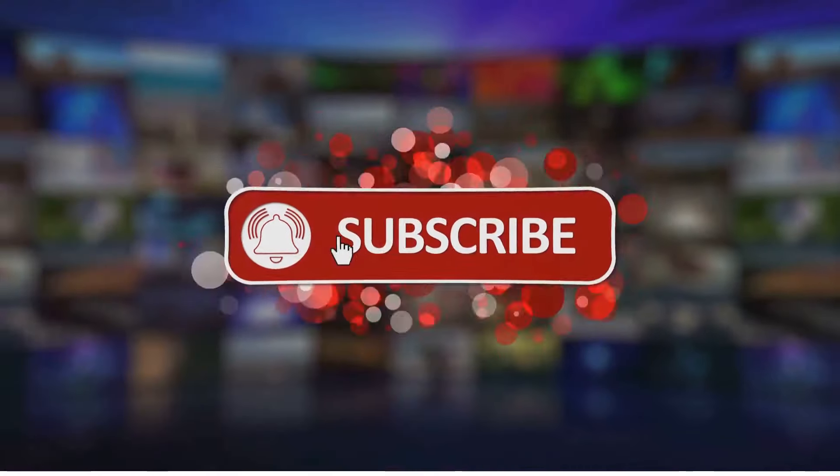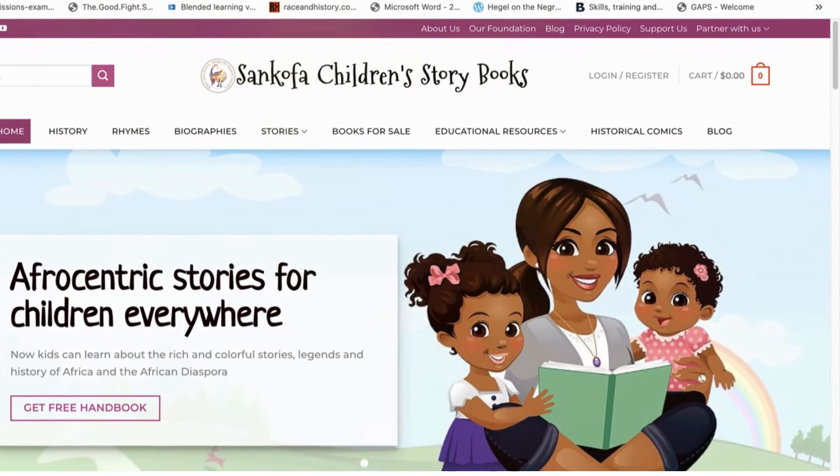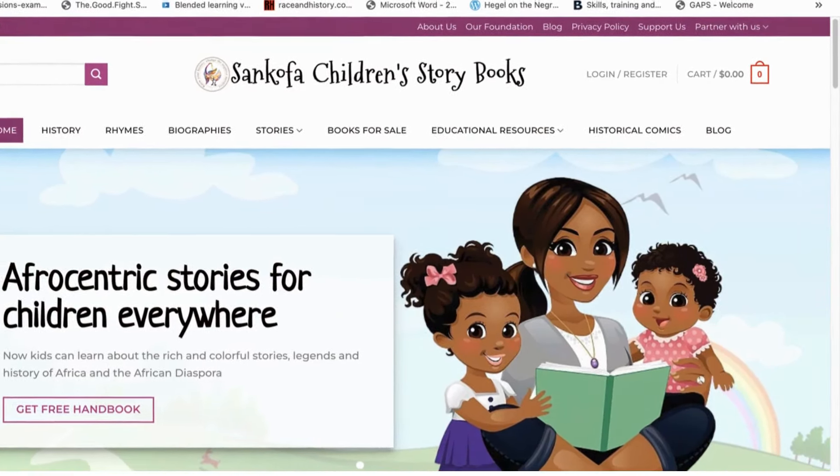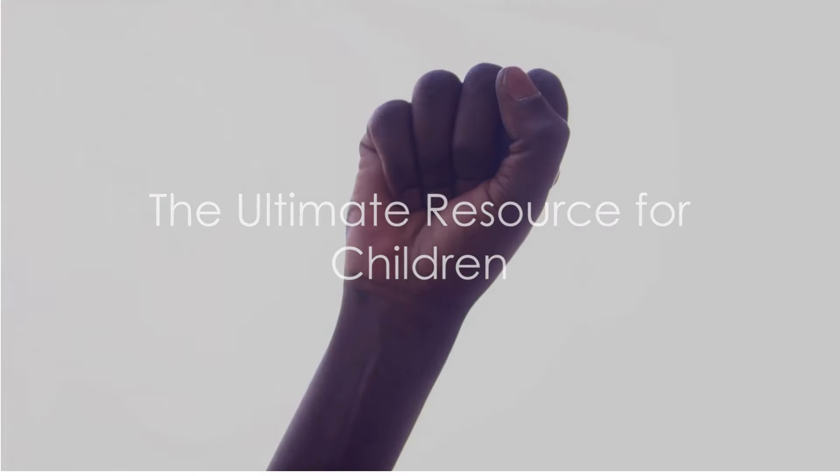Share our videos and visit our website sankofastorybooks.com for stories, biographies, Afro-centric nursery rhymes, and other resources for children. Together, we can change the negative narratives about us.